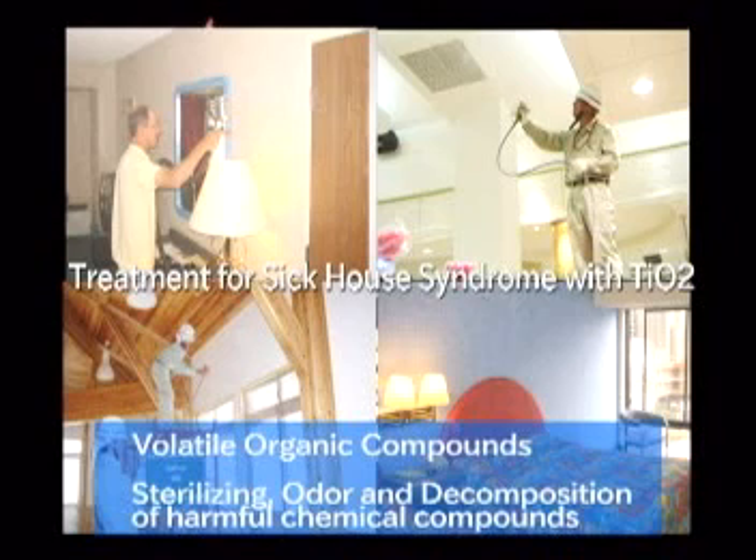Technologies of TIO2 are widely used to produce machines that can purify contaminated air or water. Comfortable living environments are given to us by TIO2 photocatalytic technologies.